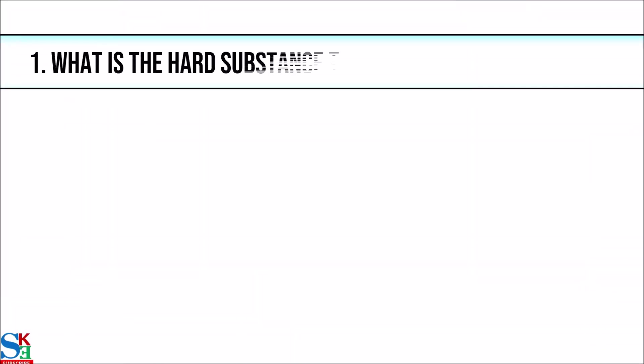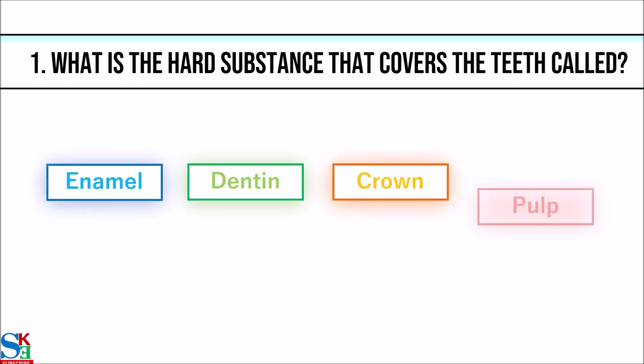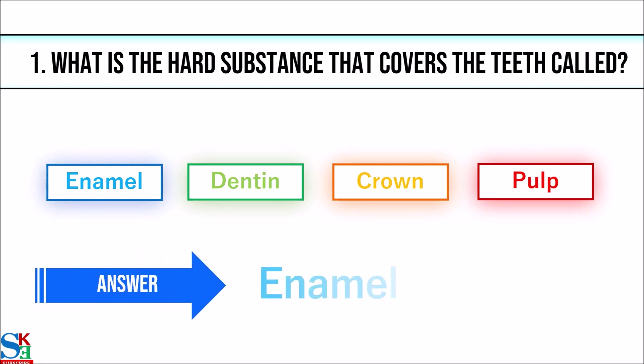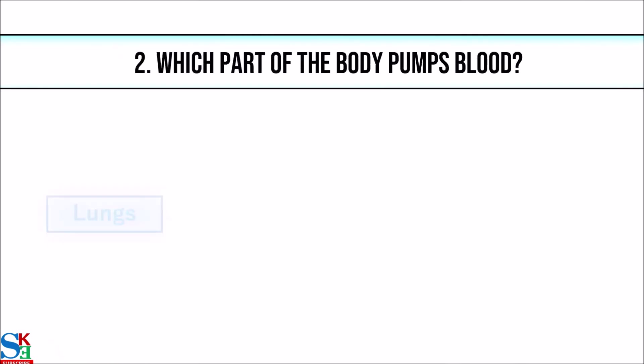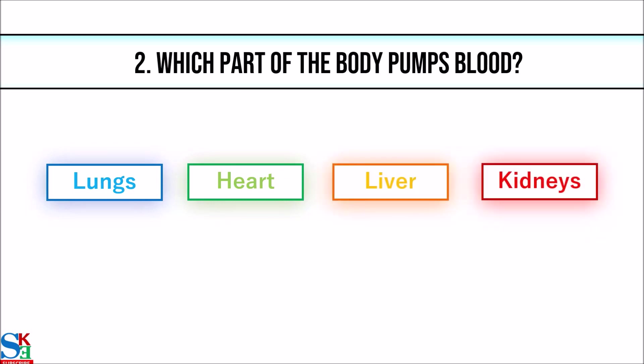1. What is the hard substance that covers the teeth called? The answer is enamel. 2. Which part of the body pumps blood? The answer is heart.